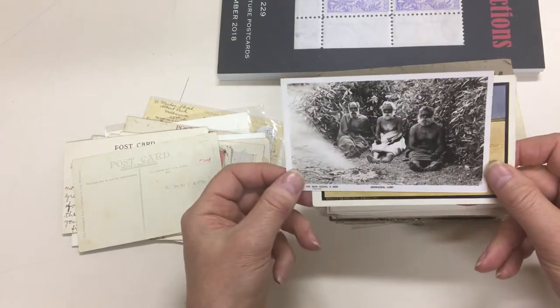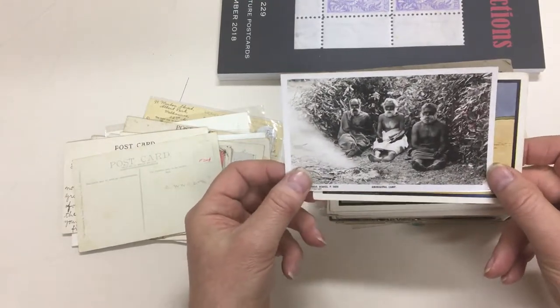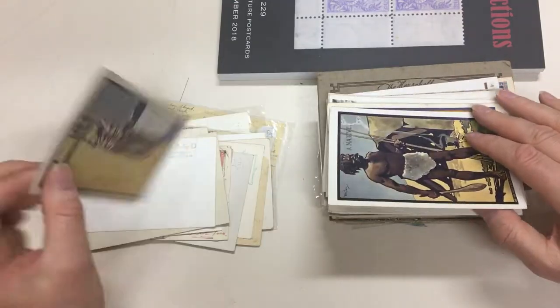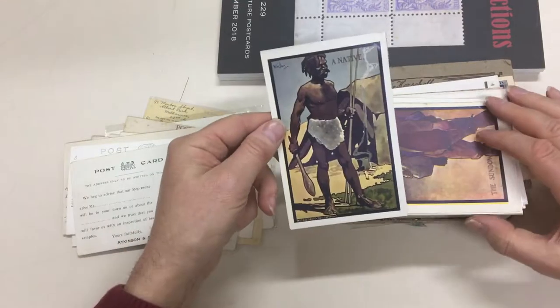Aboriginal Camp. I know that photo was taken at Coranderk Mission, the Healesville. The same series as the Royal Mail Coach that we had earlier.